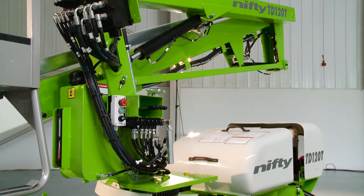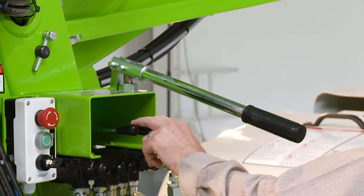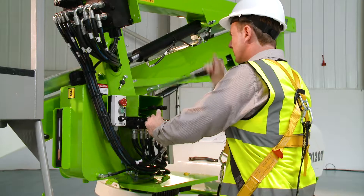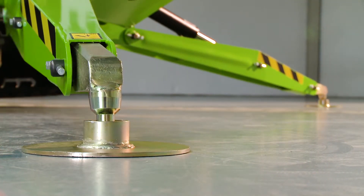The TD-34T also features a manual hand pump at the base, which when used in conjunction with the function controls, allows the machine to be safely lowered to the ground even without power. The hydraulic outriggers can also be operated in this manner, so the machine can be completely stowed away without any power if necessary.